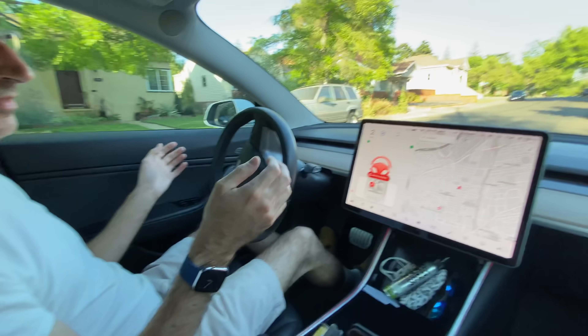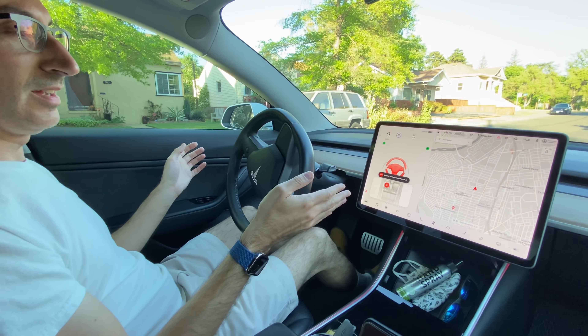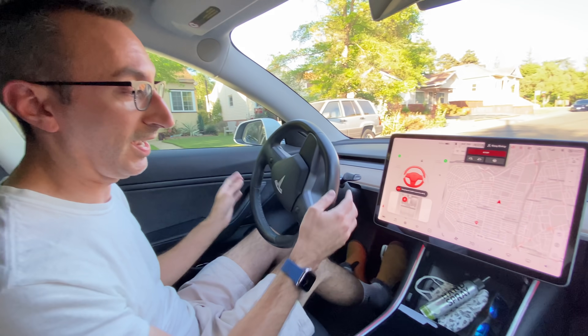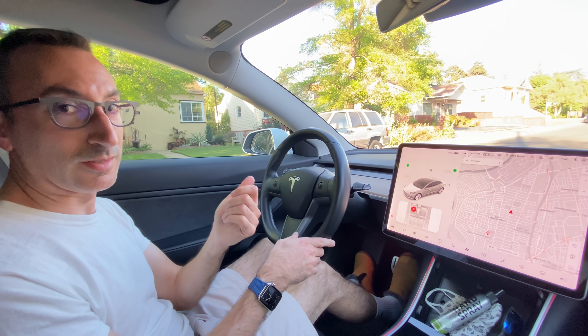This is what happens immediately. The car has literally come to a stop, put on the hazards, and you can't drive. So I just wanted to show everyone what happens when you actually unbuckle with FSD software.